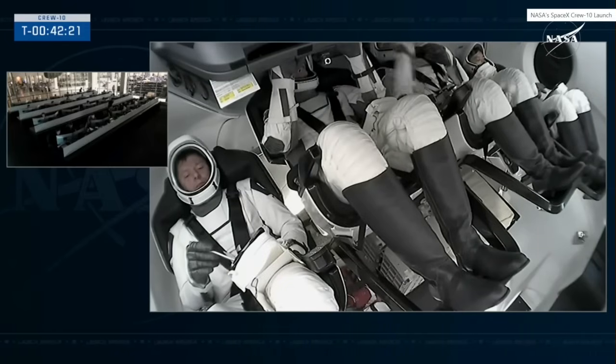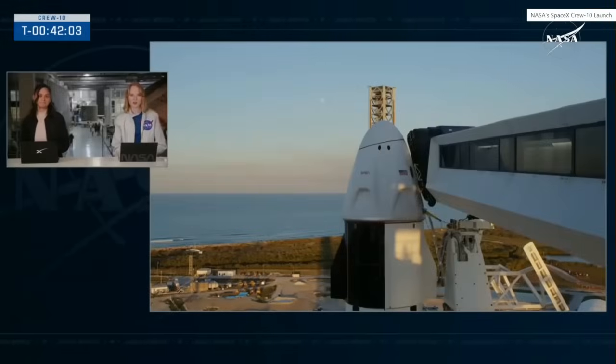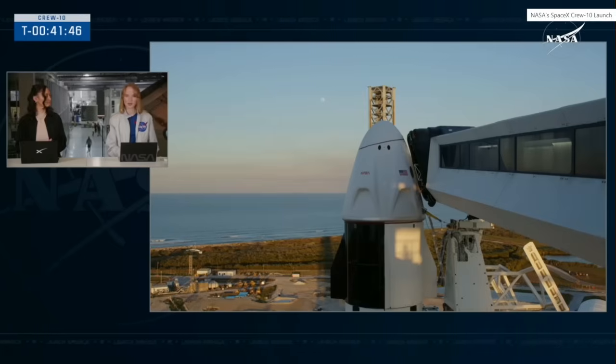We did just get that update — unfortunately we are scrubbing for today's launch due to the hydraulic ground issue that the teams have been working. This will allow the teams to continue to troubleshoot and hopefully fix this issue for the next attempt for Crew 10. There are several other attempts this week; there's another opportunity about 24 hours from now that they could potentially take if the issue is addressed. From here, the crew and the team will have to begin egress steps to get the crew out of Dragon and off the launch pad and back to their quarantine facility in Florida.